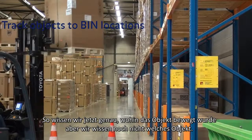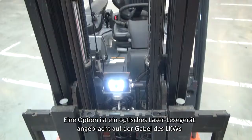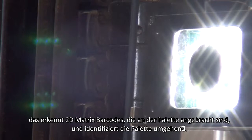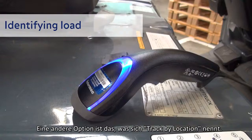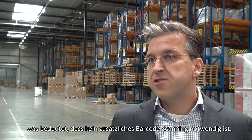So now we know exactly where the object was moved, but we don't know yet which object. There are two options for that. One is an optical laser reader mounted on the fork of the truck that reads the 2D matrix barcode applied on the pallet and identifies the pallet that way. Another option is what we call track by location — identifying the pallet only once, for example with a normal barcode scanner, and then the system is so accurate that every movement of the pallet is followed automatically and stored in the system.